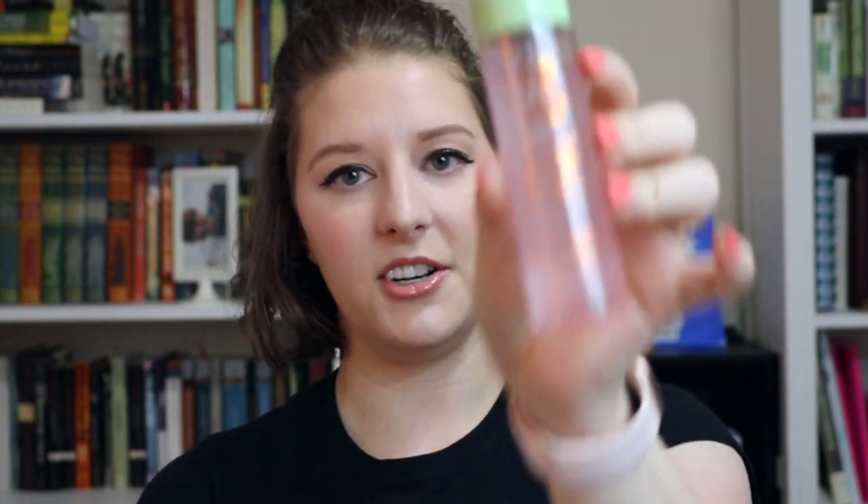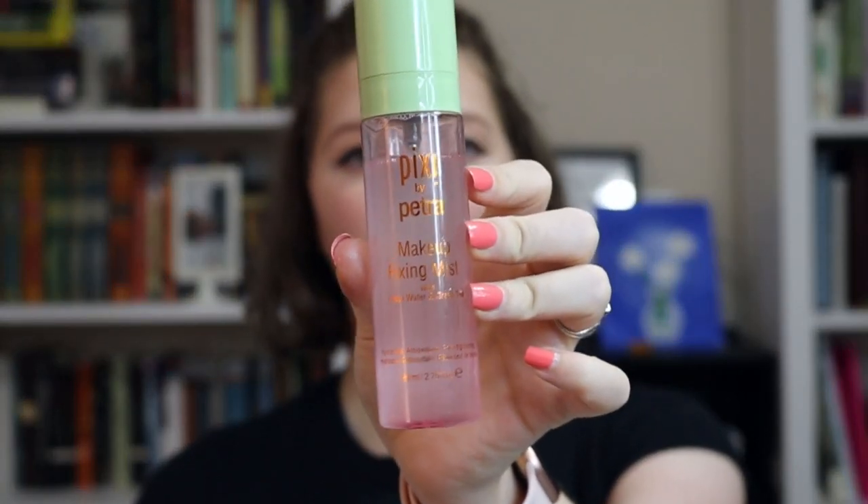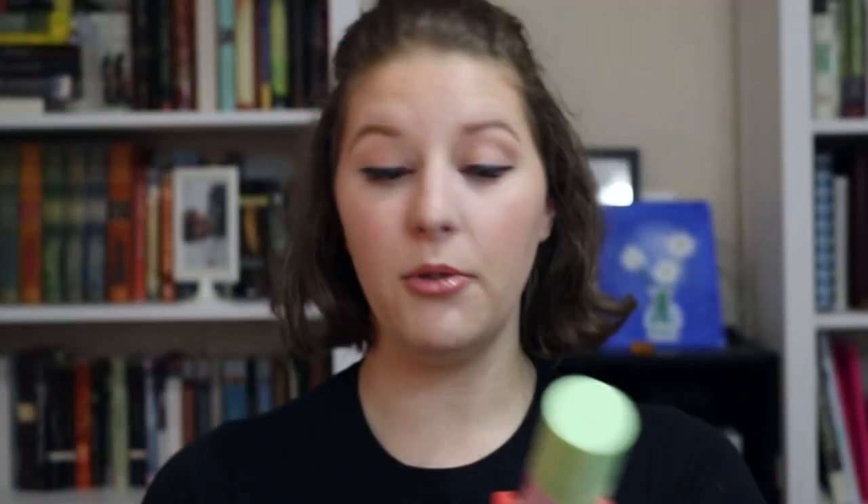Next up, and I need a disclaimer here — this is the Pixi by Petra makeup finishing spray. So many people say this is their diehard, and I want to say it would be mine too, except the applicator is the jankiest thing ever. It just squirts one line out and completely messes up your makeup. You'd have to hold it like 10 feet away from your face and hope it doesn't all sit in one spot. The sprayer was awful, so I didn't even really get a chance to use it all that much.